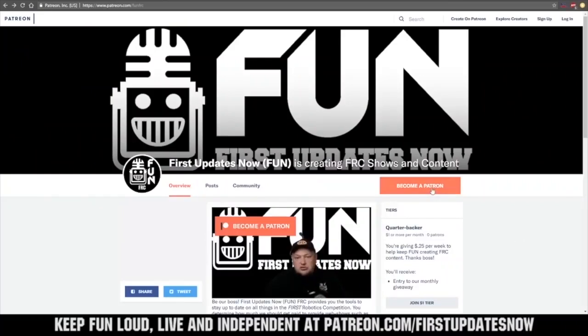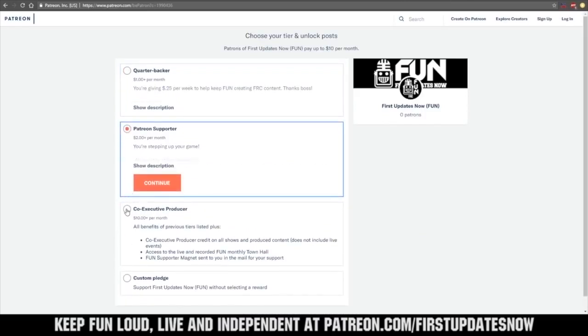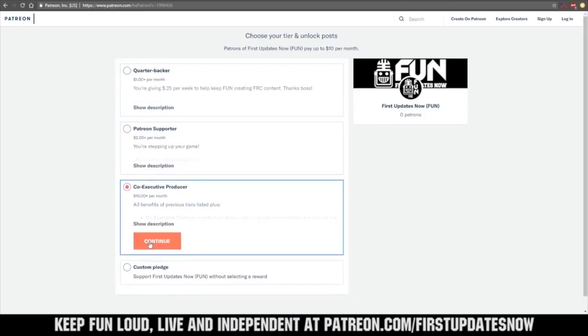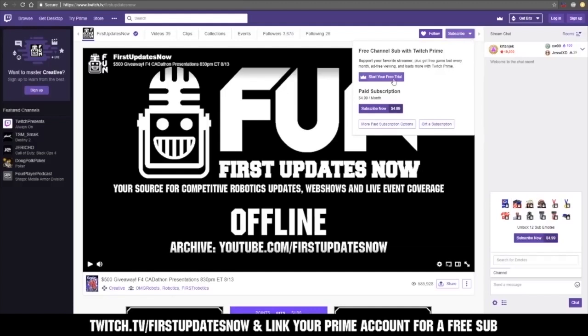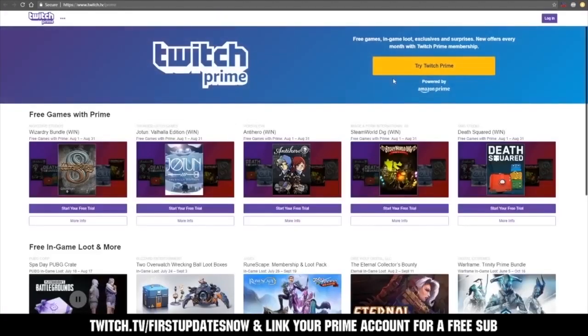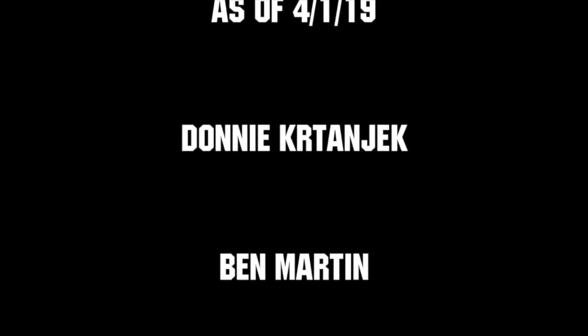We need your help to keep FUN loud, live, and independent. Help us by visiting our Patreon to pledge your support at patreon.com/firstupdatesnow. You can also support FUN live on Twitch for a few bucks a month, or by linking your Prime account for free and clicking subscribe. Thank you to all of our co-executive producers keeping FUN loud, live, and independent. We'll see you next time.